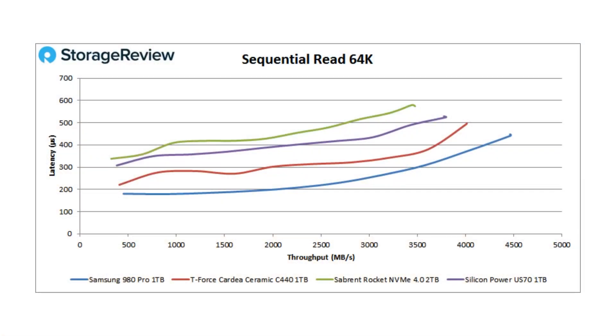Let's dive into performance. When we started adding these charts, we had the Sabrant, the Seagate, and the Silicon Power drives — the first three we saw with Gen 4. You kind of knew when Samsung dropped these off that line was going to move. When you're first to market you can say it's the fastest drive tested, but 'yet' is the key word.